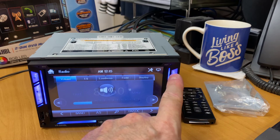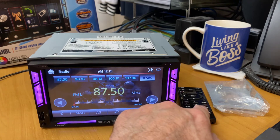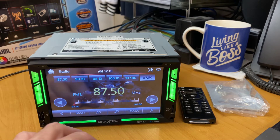Over here you can see the eject button and the USB on the front. The remote control again, as I said, is very, very nice — and it's multi-colour. You can set this into auto, which will just rotate all the different colours, or you can select your own colour.